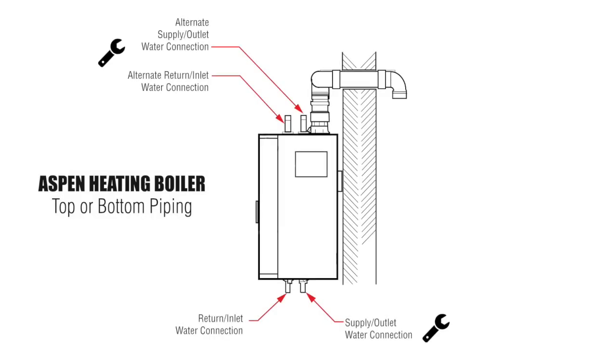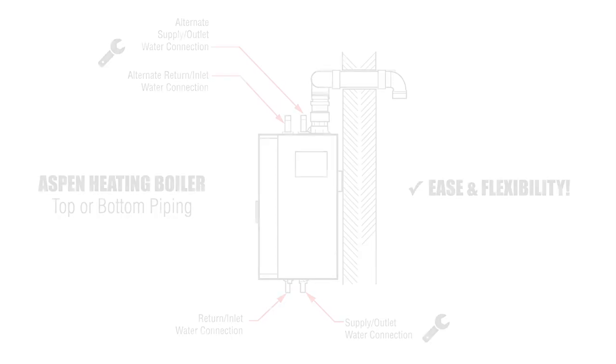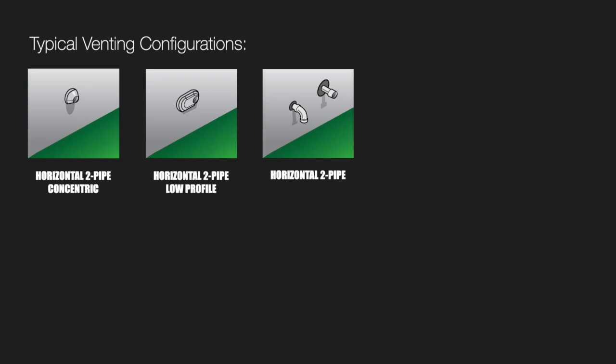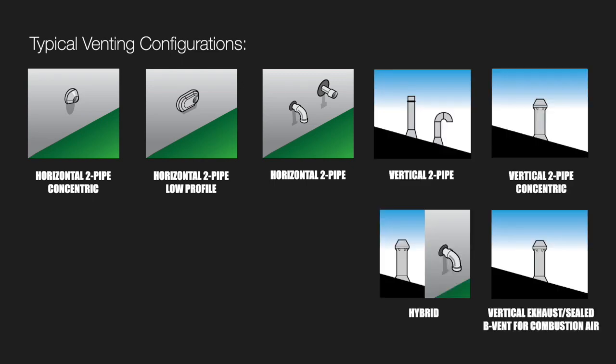The Aspen heating boiler can be piped from either the top or bottom, offering ease and flexibility during installation. Venting the Aspen is simple as well. With horizontal or vertical venting options, the Aspen does it all.